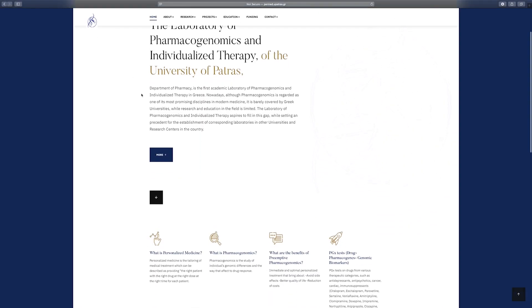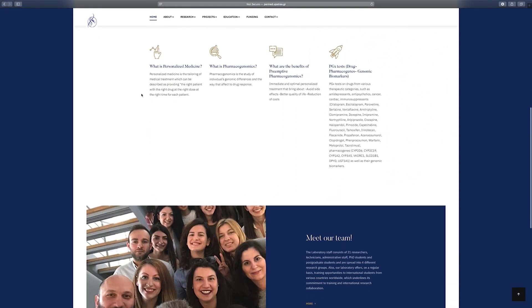How can people find out more about your work and follow your lab? We have a website at personalisedmedicine.upatras.gr — that's our official laboratory website where we describe the projects we are undertaking. We try to keep it as updated as possible. Apart from that, we have our social media accounts — LinkedIn mostly and occasionally Twitter.